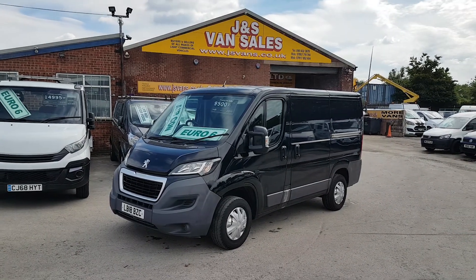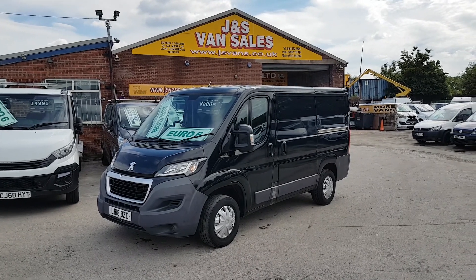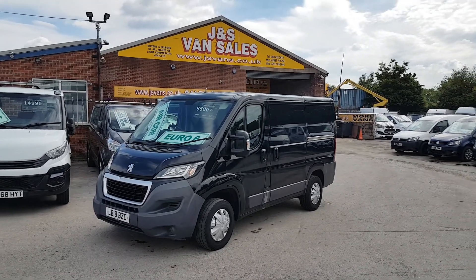A few extras on this one over and above the better spec: electric windows, navigation system, air conditioning, cruise control. It's in Panther Black.